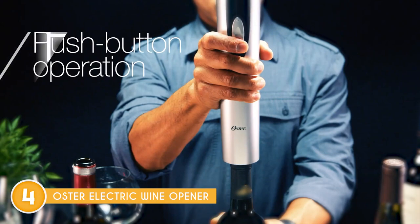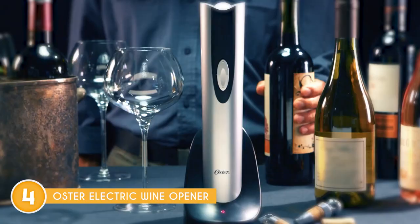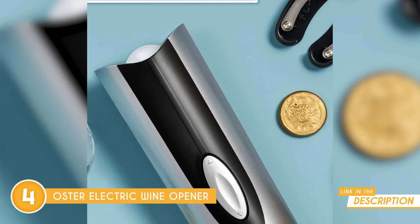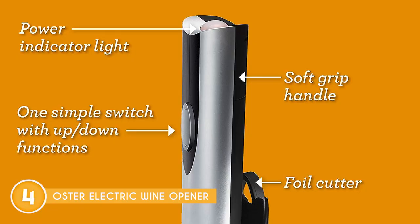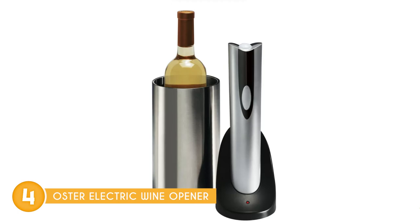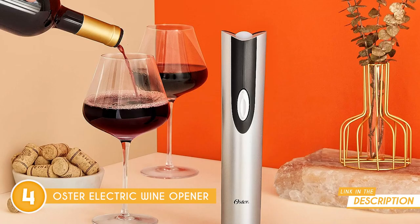The real game-changer here is the impressive battery life. On a single charge, which takes just 6-8 hours, you can uncork up to a whopping 30 bottles. You can confidently host a wine night with friends or indulge in a cozy evening in, knowing that your opener won't leave you hanging. The simplicity of the push-button operation makes using this device a breeze — no more fumbling around with manual openers. There is also a foil cutter which makes it easy to remove those seals. The wine opener also boasts a comfortable soft grip handle, and a sleek and sophisticated design that will look great in any kitchen or bar setting.